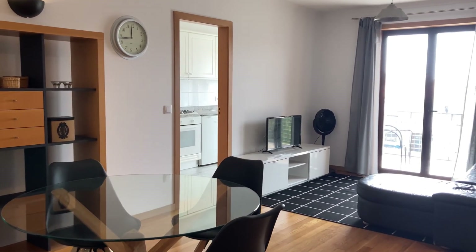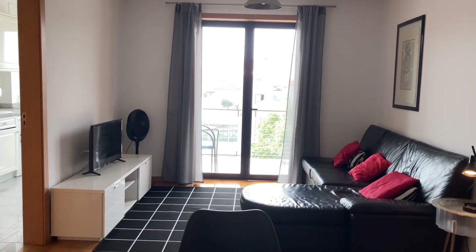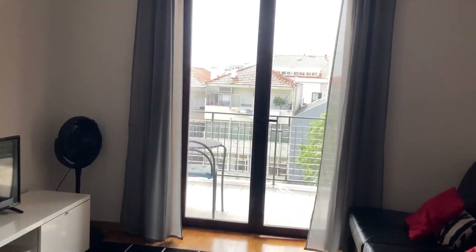I've just entered the apartment and I'm now standing in the living room. Over there you can see the sofa and the TV. We can also take a look at the balcony right away.